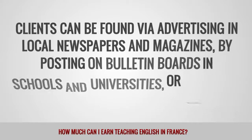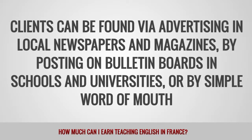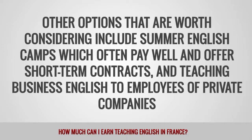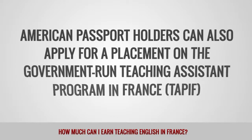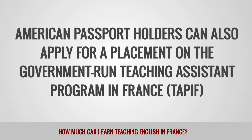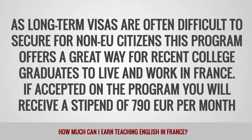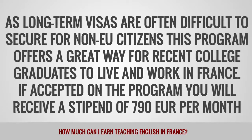Clients can be found via advertising in local newspapers and magazines, by posting on bulletin boards in schools and universities, or by simple word of mouth. Other options worth considering include summer English camps, which often pay well and offer short-term contracts, and teaching business English to employees of private companies. American passport holders can also apply for a placement on the government-run Teaching Assistant Program in France, known as TAPIF. As long-term visas are often difficult to secure for non-EU citizens, this program offers a great way for recent college graduates to live and work in France. If accepted, you will receive a stipend of 790 euros per month.